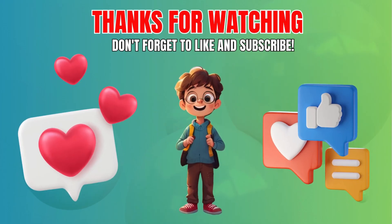Thanks for playing Puzzle Master. Share your score in the comments, and don't forget to subscribe to our channel for more exciting challenges. See you next time, bye!